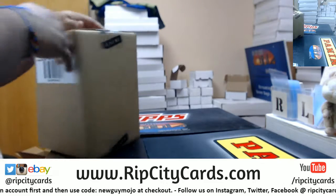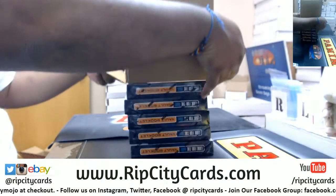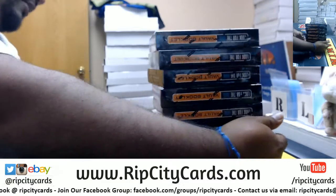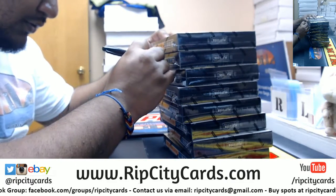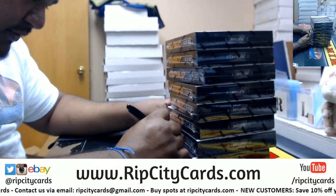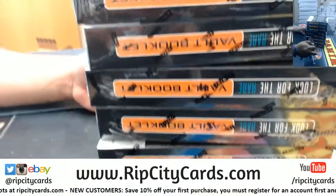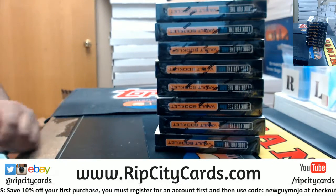I like to take all the boxes out and number them, so you're going to have to pick a number one through eight. Alright, so this will be one, two, three, four, five, six, seven, and eight. Starting from the top going down: one, two, three, four, five, six, seven, and eight. Pick your number and I'll rip it real good.